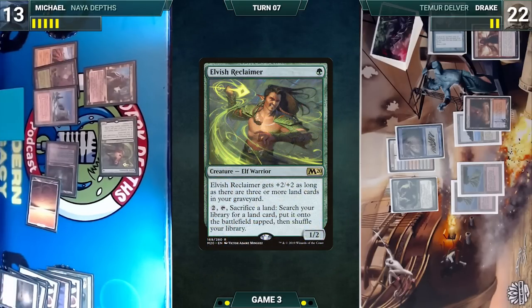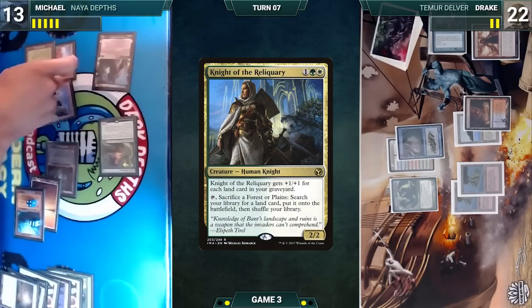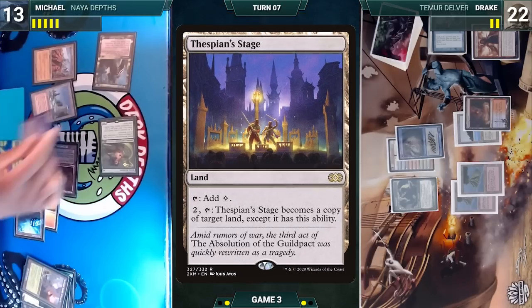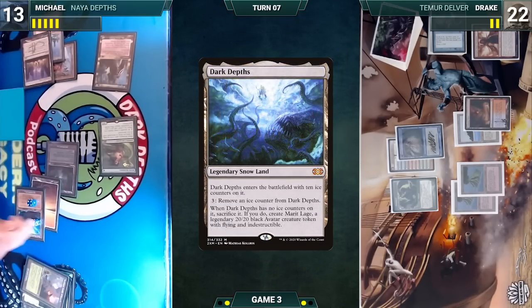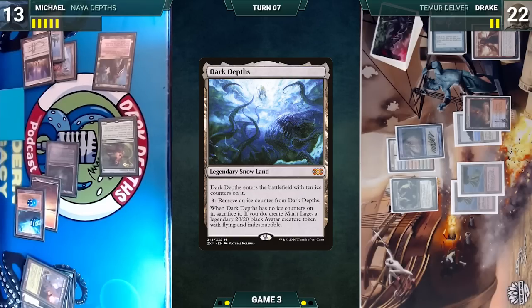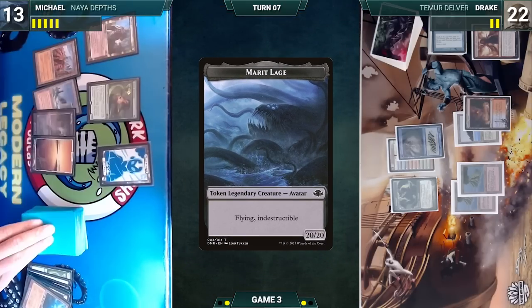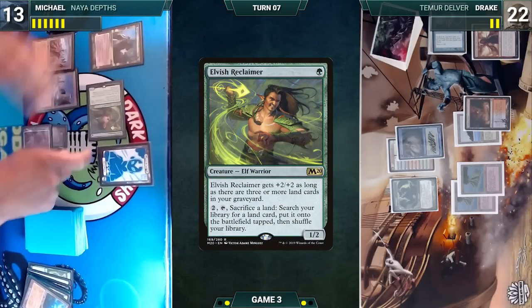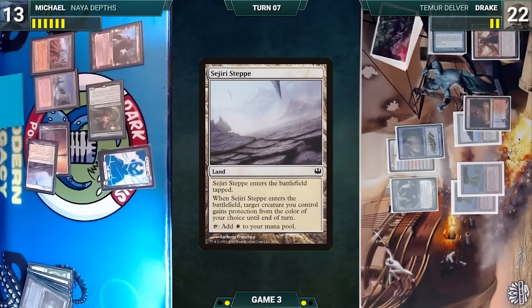At the end of Drake's turn, Michael activates Elvish Reclaimer, sacrificing Flagstones — Flagstones triggers and Michael fetches a Plains tapped, then fetches Dark Depths tapped with ten ice counters. Still in his end step, Michael activates Knight of the Reliquary, sacrifices Yavimaya, and fetches Thespian's Stage untapped. He activates Thespian's Stage copying Dark Depths, sacrifices the original Dark Depths, and creates Marit Lage. Michael draws, activates Elvish Reclaimer sacrificing Bojuka Bog, and fetches Saguaro Step tapped — Step enters giving Marit Lage protection from blue.